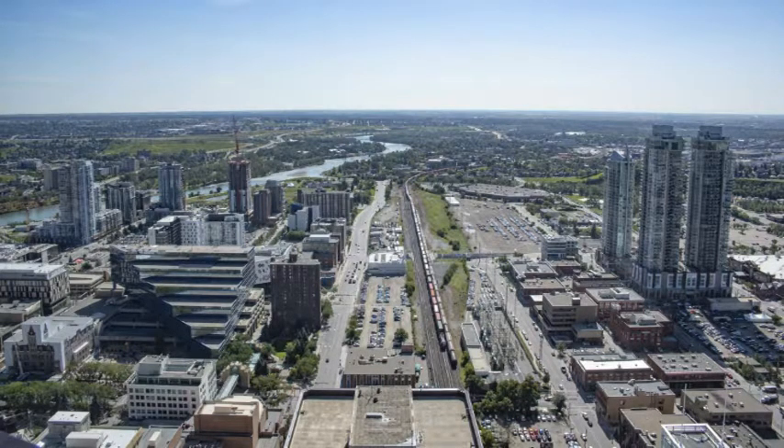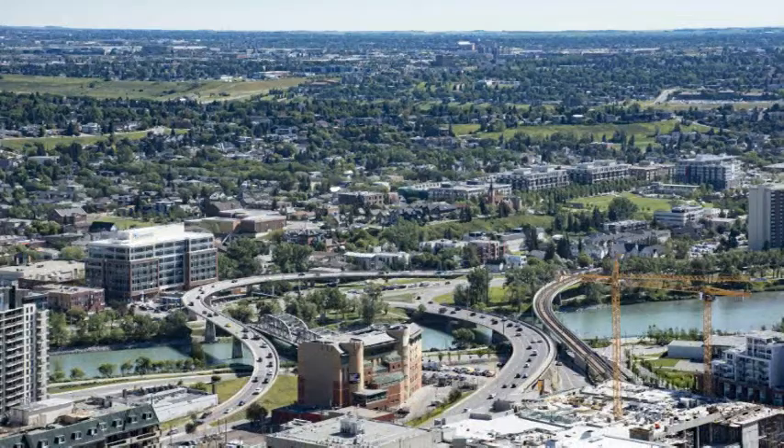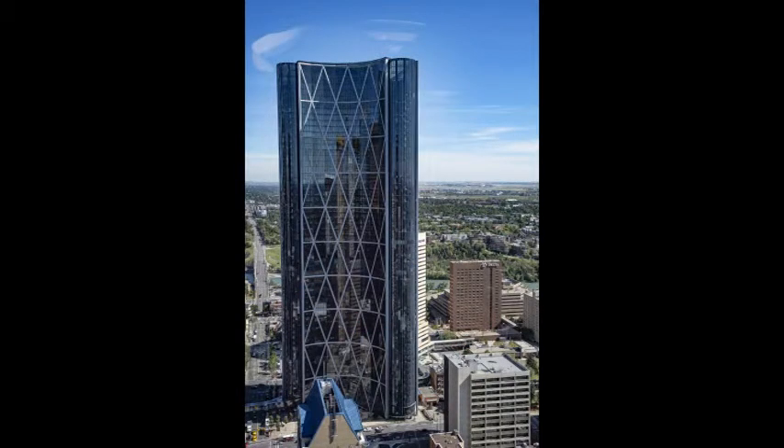The Bow River you see in these photos runs from the glacial Bow Lake in the Canadian Rocky Mountains, flows through Calgary and continues south to join the Oldman River west of Medicine Hat, eventually becoming part of the Saskatchewan River.